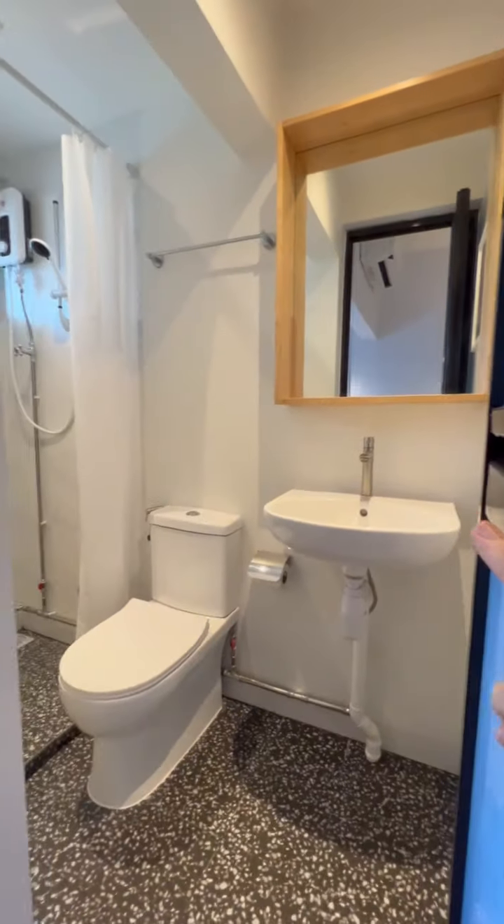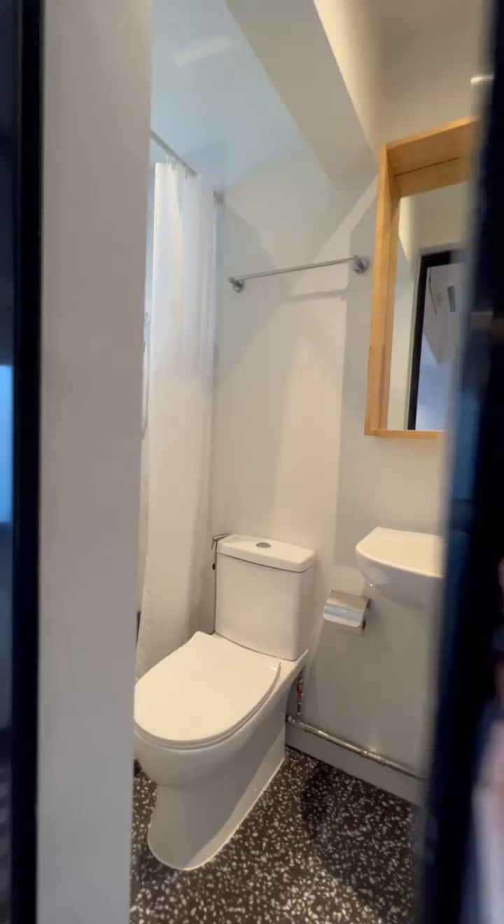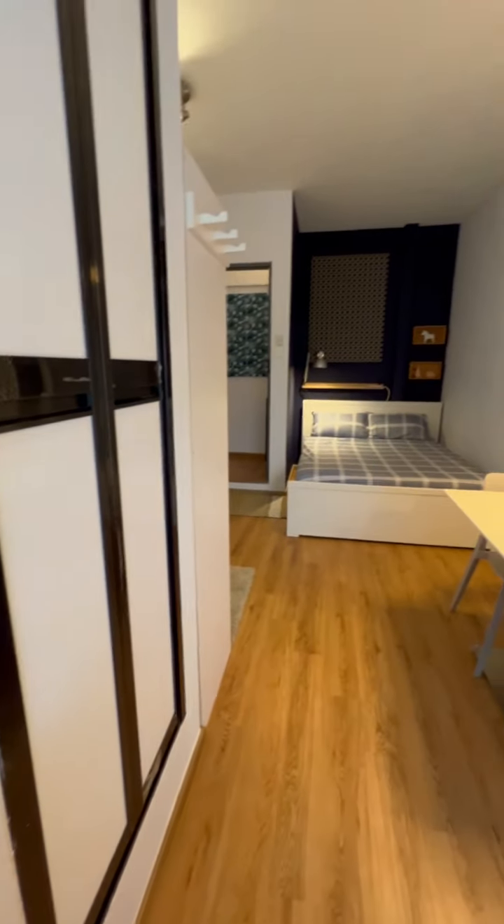This is how the full bathroom looks like, complete with a water heater. And over here we have the bedroom.